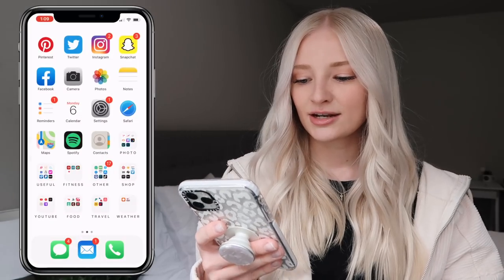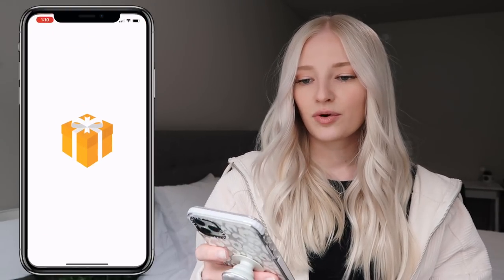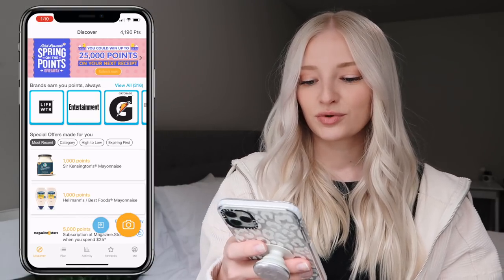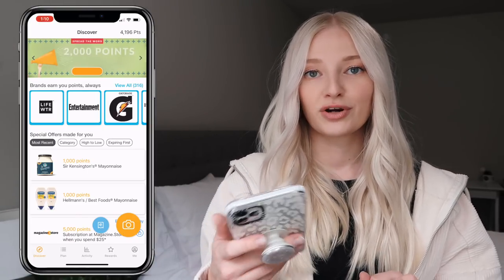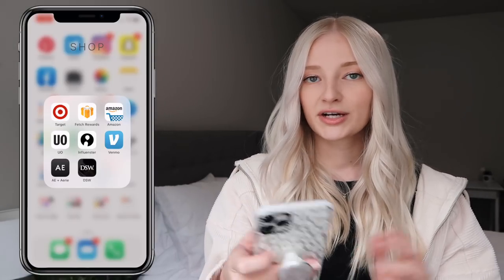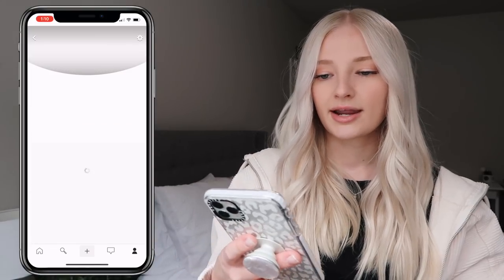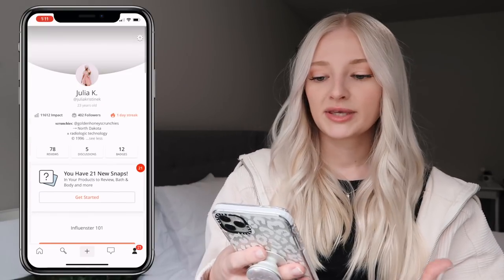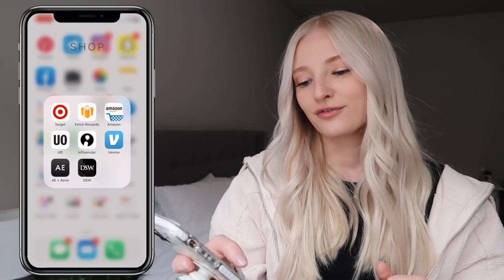In my shop folder I have Target — my favorite store ever. Fetch Rewards, which I saw in a few YouTubers' videos — Lindsey Hughes inspired me to download it. Basically you take pictures of your grocery or Target receipts and it gives you points for purchases. I also have Amazon, Urban Outfitters, and Influencer, which is an online review platform where you review with snaps and can be selected for different campaigns to get free products sent to you.